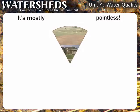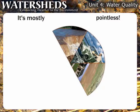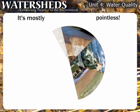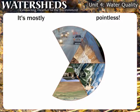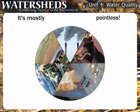Some of the main NPS pollutants are: excess fertilizers, herbicides, and insecticides from agricultural lands and residential areas; oil, grease, and toxic chemicals from urban runoff; sediment from improperly managed construction sites, croplands, and forests; salt from irrigation practices and road treatments; bacteria and nitrogen-rich effluent from livestock, pet wastes, and faulty septic systems; and deposition of atmospheric pollutants onto land and water surfaces.